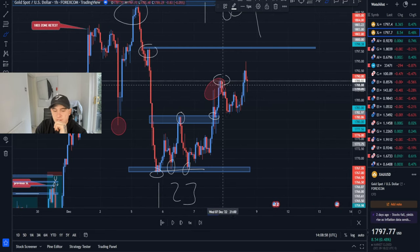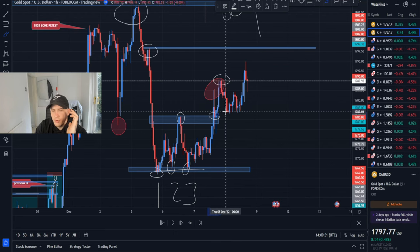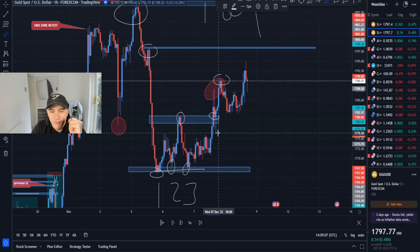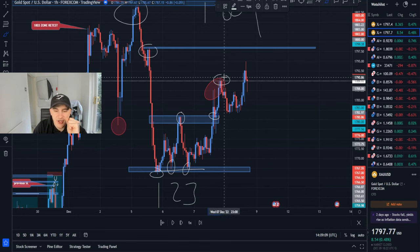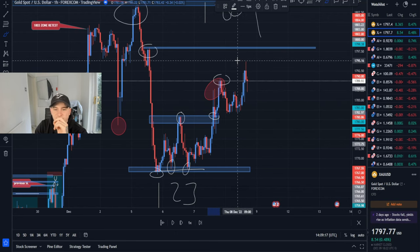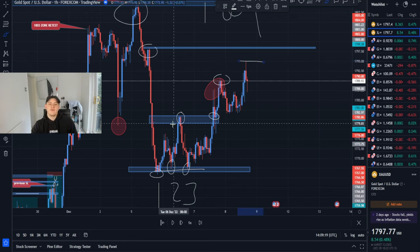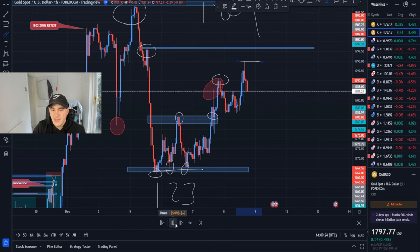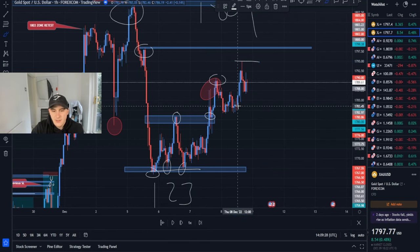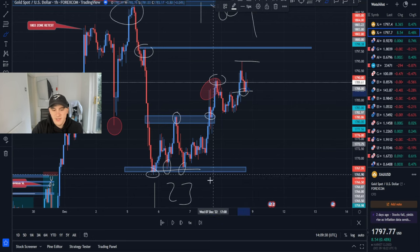From previous highs, pullback to the congestion zone highs — bullish engulfing. When market pulls back and then changes direction to the real market structure, we've now seen bullish lower highs all being respected to make new highs at 1795. Is 1795 going to be it? Let's keep playing it out and just keep watching what happens — from these lower highs it moved up.